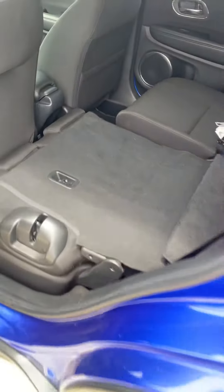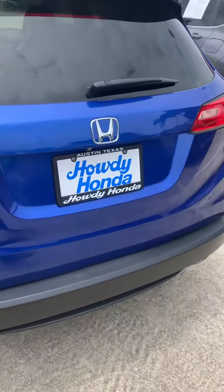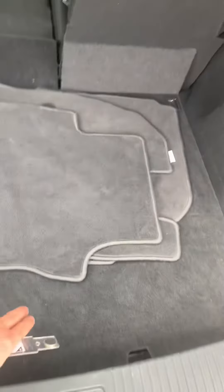The seats will also go down as well. The hatch opens up and you have the full cargo space back here, with your spare tire underneath.